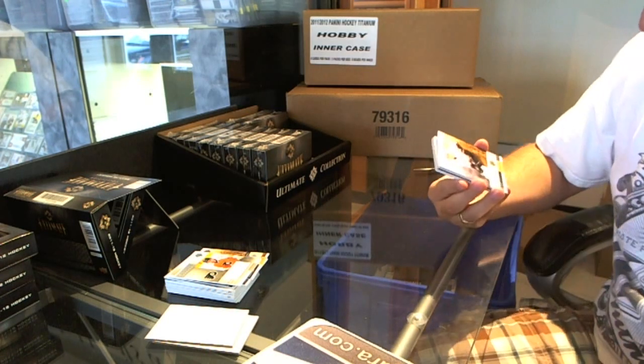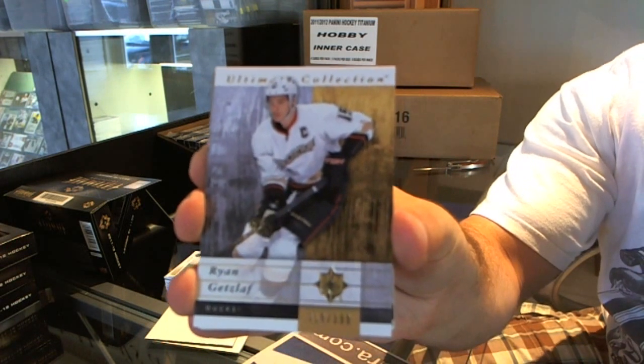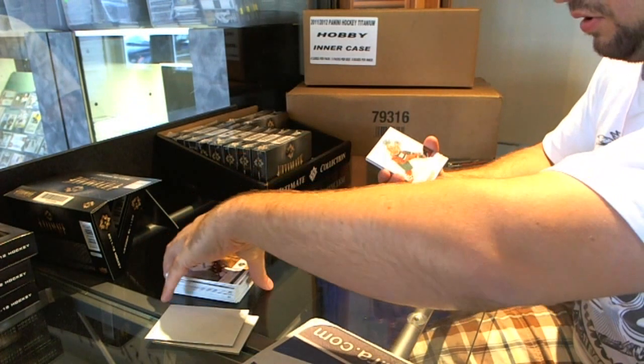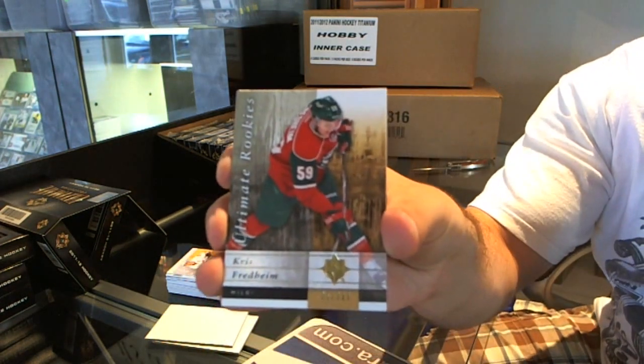For the Anaheim Ducks, Ryan Getzlaff base card. For the Minnesota Wild, Chris Freedom ultimate rookies.